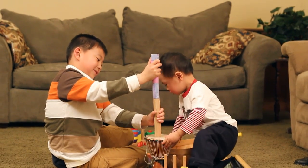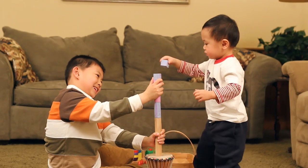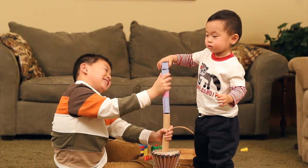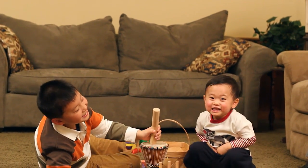Brothers Frederick and Dennis put their shape skills to work to build a tower. Even though it falls down this time, learning how to combine these shapes builds a strong foundation in early math skills. We'll see you next time. Bye.